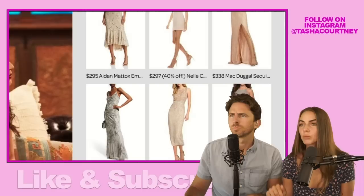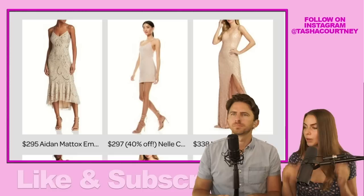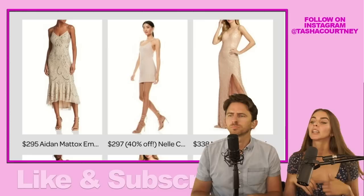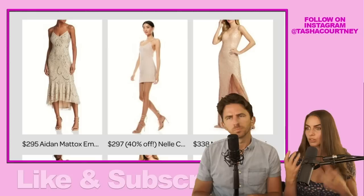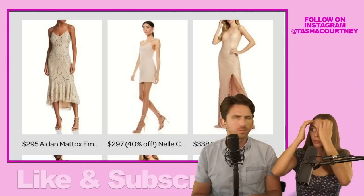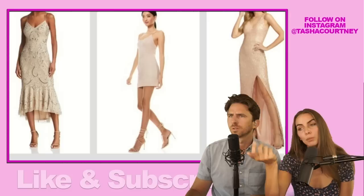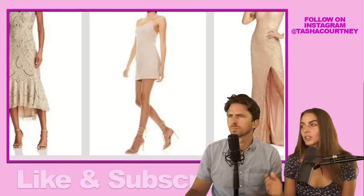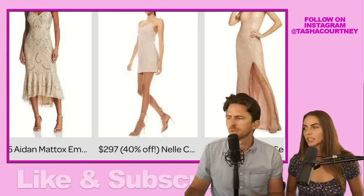The $295 Aiden Maddox dress is a shorter length — Katie's was a full length gown that clung to her on the skirt portion. This does the same: it's got the V-neck, the little strap, it hugs at the hips, and then has that flutter detail at the hem. $300 feels like a good price — it has all the detailing and still has that special feeling. The $297 dress is fully sequined — not beaded, but it's sequined and super cute. It's the only mini length dress I included, but it's something for a dressy event.